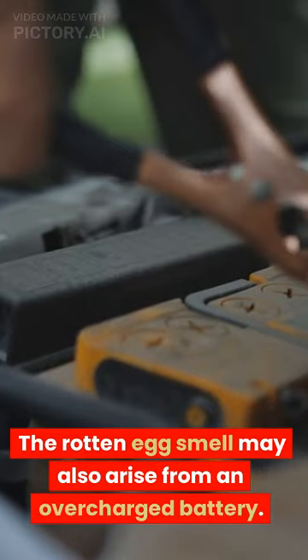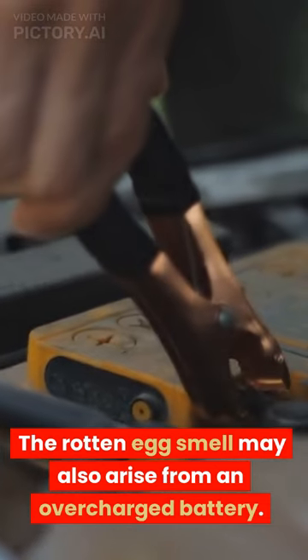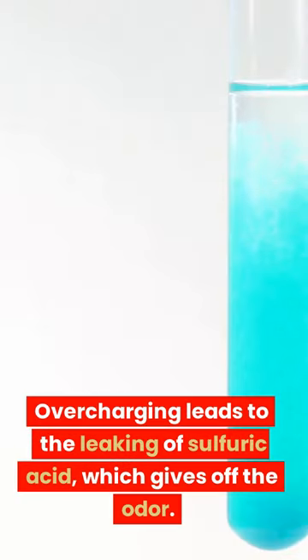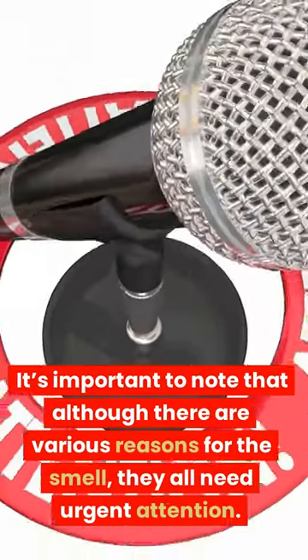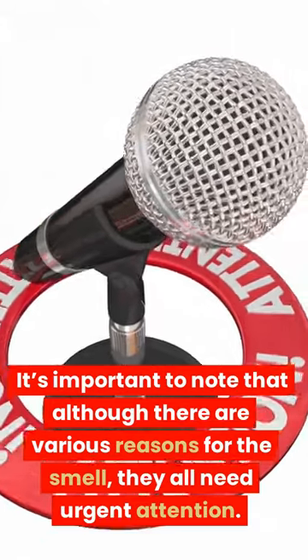The rotten egg smell may also arise from an overcharged battery. Overcharging leads to the leaking of sulfuric acid, which gives off the odor. It's important to note that although there are various reasons for the smell, they all need urgent attention.